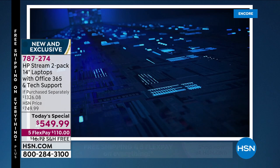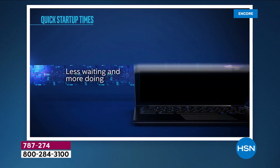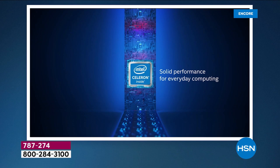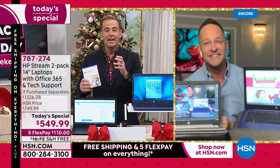The Intel Celeron processor — the number one processor company in the world — offers value and versatility. It's really built for the things we do every day: apps, email, web browsing, Facebook, Instagram, Twitter, watching videos. If you are an everyday computer user, you cannot find a better value on a higher-performing computer than these two, because you get them both here tonight.